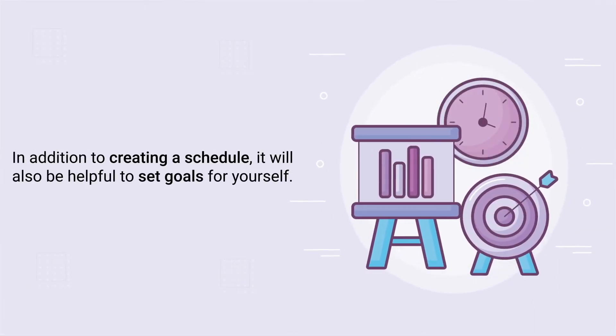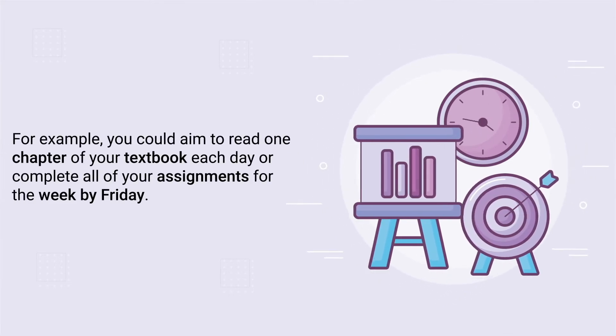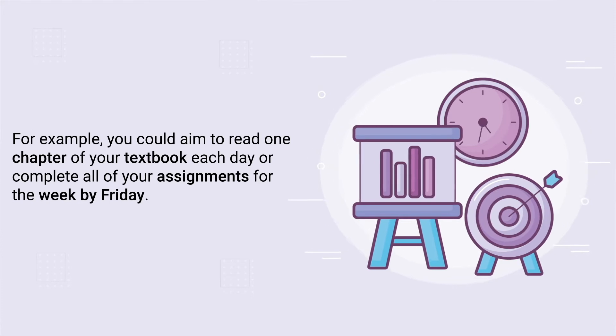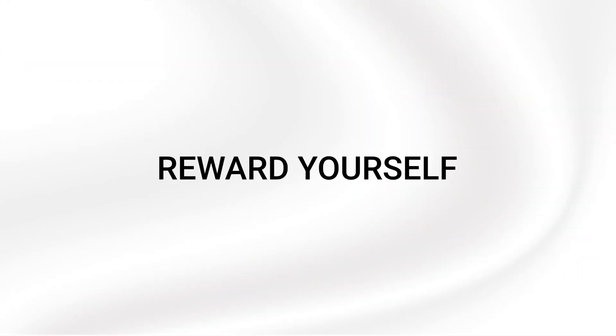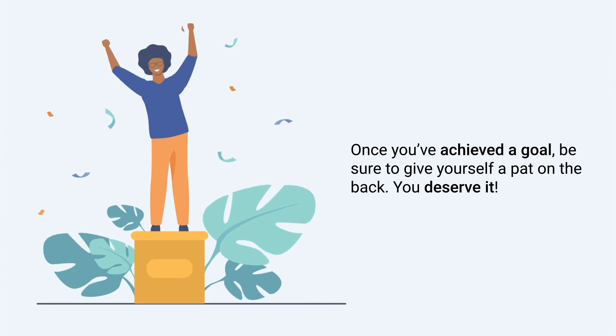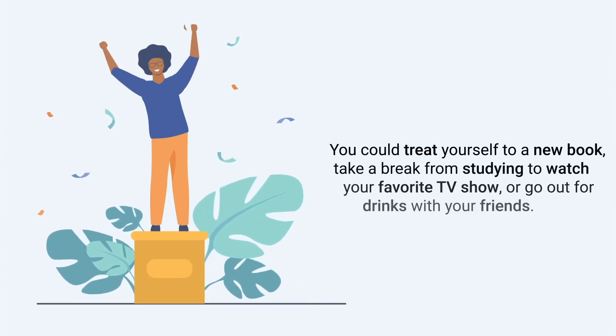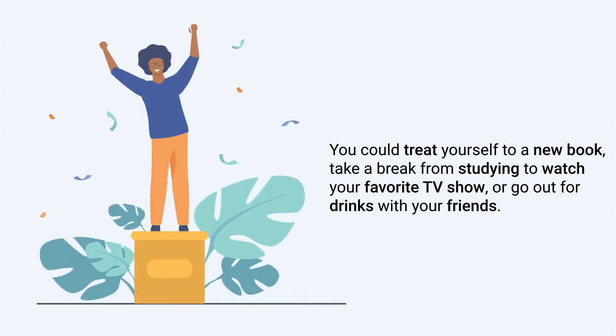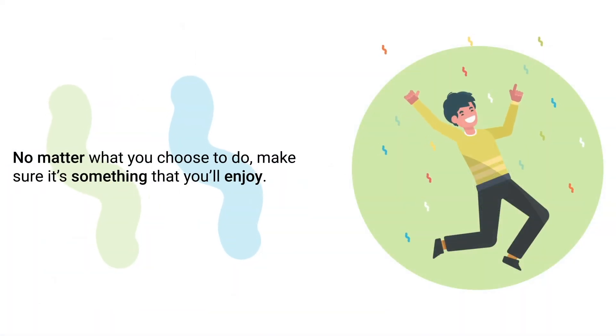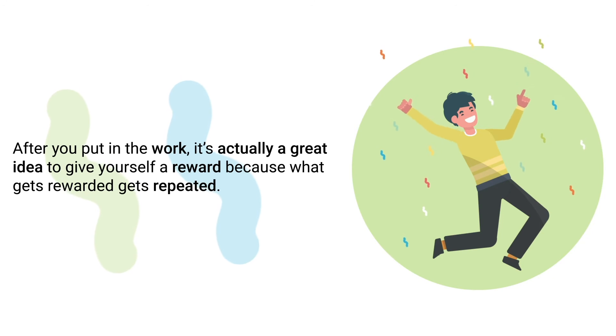Tip number fifteen is to set goals. In addition to creating a schedule, it'll be helpful to set goals for yourself. For example, you could aim to read one chapter of your textbook each day or complete all of your assignments for the week by Friday. Setting goals can help you stay on track and motivated. The next tip is to reward yourself. Once you've achieved a goal, be sure to give yourself a pat on the back. You could treat yourself to a new book, take a break to watch your favorite TV show, or go out with your friends. What gets rewarded gets repeated.